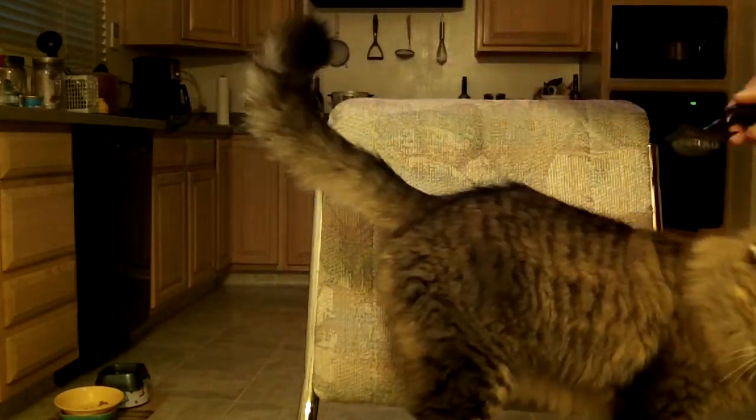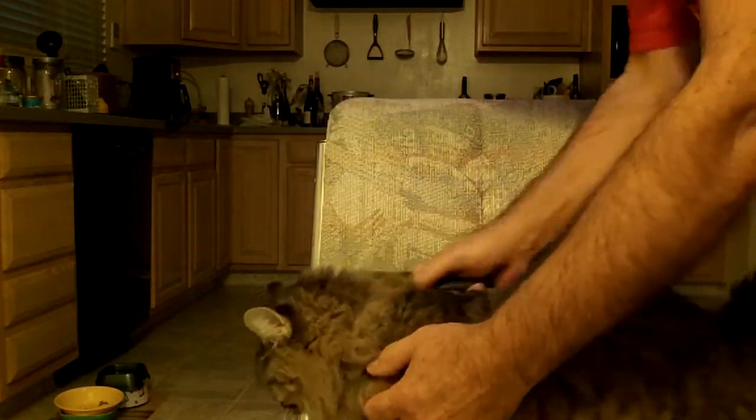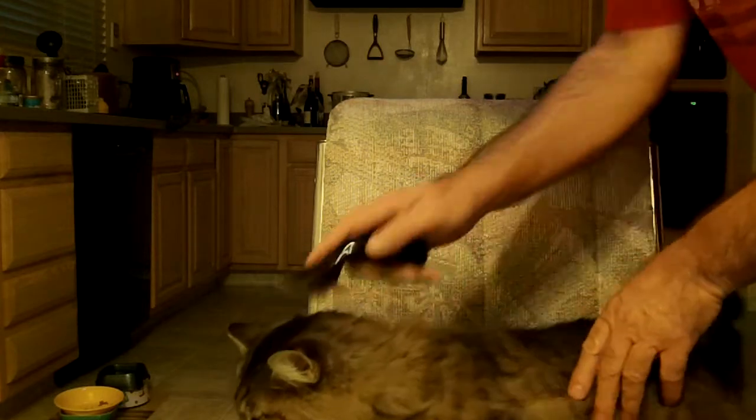A little less fur. And of course one thing about long hair cats, you really do need to brush them a lot more frequently than short hair, although short hair does shed nearly as much hair as these guys.